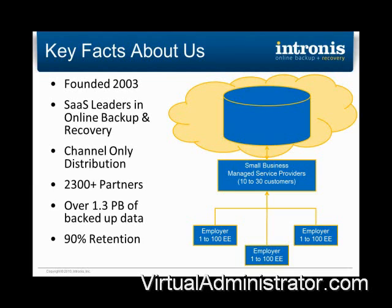Intronis was founded in 2003, and we are a software-as-a-service, cloud-based data backup and recovery company. We have multiple data centers on both the east and west coast of the U.S., and we encrypt all data in 256-bit encryption. Intronis is a 100% channel-centric company, meaning we work only with managed service providers, IT resellers, and consultants, and we do not sell to end users. Currently we have over 2,300 partners worldwide, storing well over 1.3 petabytes of data, and we have an excellent retention rate of around 92–93% year-over-year with our customers.